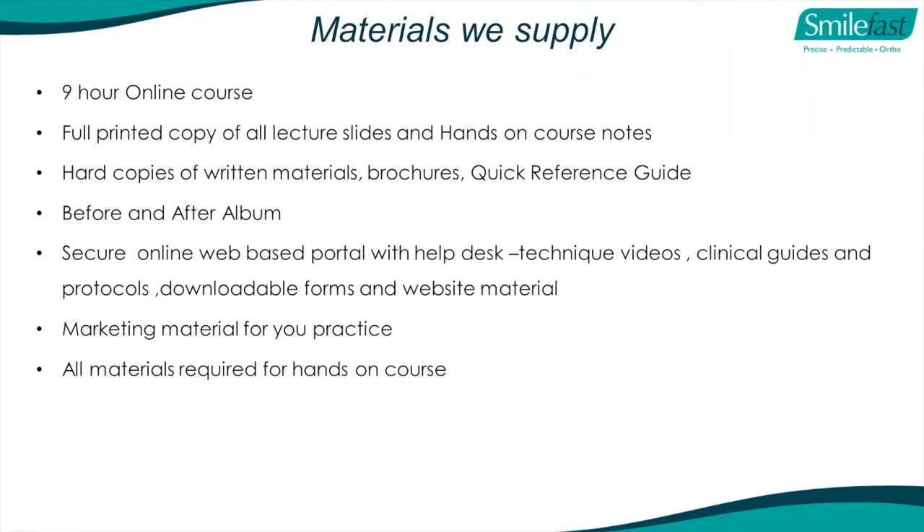What we supply: the nine-hour pre-course online videos, then the lecture program with full printed copies of all lecture slides and hands-on course notes, hard copies of written material, brochures, quick reference guide, before and after album. Then access to our secure online web-based portal with a help desk containing all the technique videos, clinical guides, protocols, downloadable forms, and material to add to your website. We provide marketing materials for your practice and all materials required for your hands-on course.